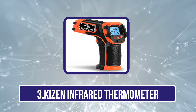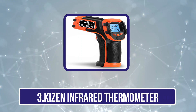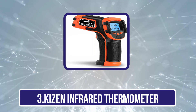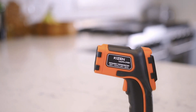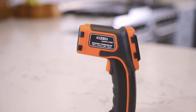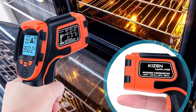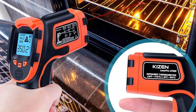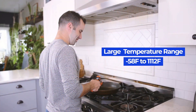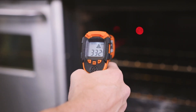Our third product is the Kizen Infrared Thermometer. The Kizen is positioned as an essential instrument for accurate temperature assessment across various applications. Designed with precision in mind, this portable temperature device boasts a wide emissivity range of 0.1 to 1.0, ensuring precise measurements on diverse surfaces and in different environments. Whether it's used in cooking, grilling, monitoring pizza ovens, or automotive diagnostics, this thermometer consistently delivers reliable results with ease.